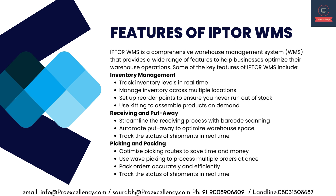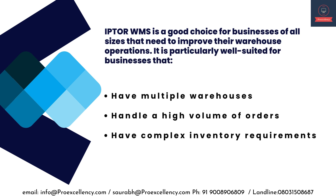Receiving and put-away — streamline the receiving process with barcode scanning, automate put-away to optimize warehouse space, and track the status of shipments in real-time. Picking and packing — optimize picking routes to save time and money, use wave picking to process multiple orders at once, and pack orders accurately and efficiently.